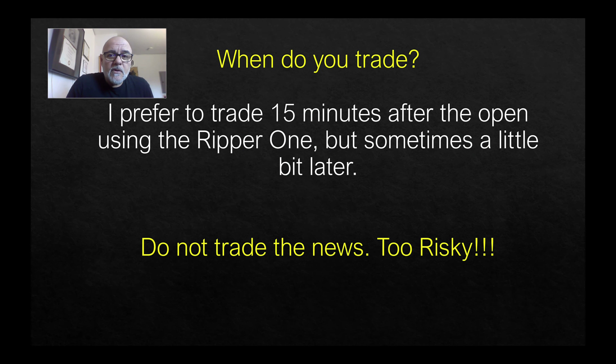A question I get a lot is: when do you trade? I've pretty much gone away from trading the open — within the first couple minutes. I don't do that anymore. I've taken a more cautious approach — at least 15 minutes, sometimes I'll wait 30 minutes before I turn on my automation. There's no strict timing on when you should turn it on, but market open is usually too volatile and I don't recommend it.